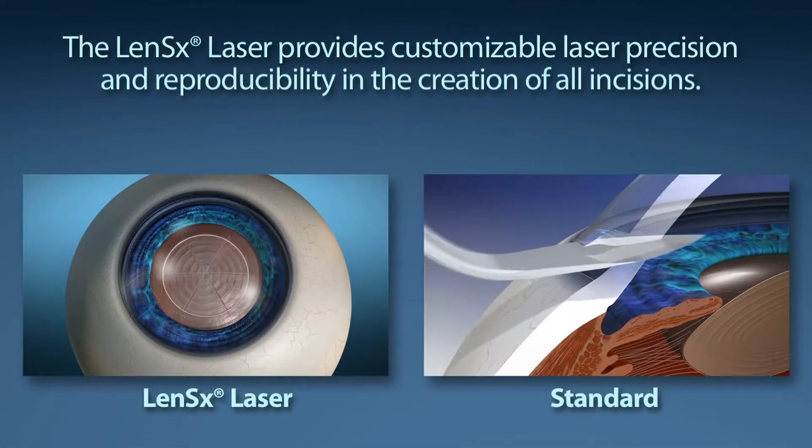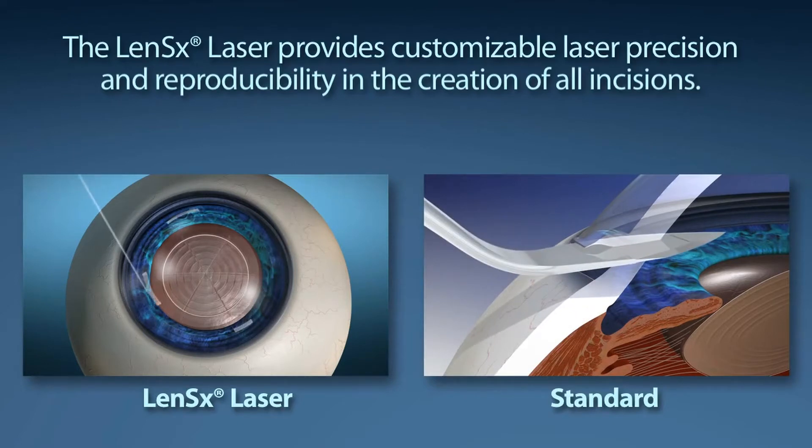This is a new technology. The laser performs certain steps of the surgery that we would traditionally do by hand. Laser cataract surgery has certain advantages over traditional manual cataract surgery. It makes for a faster, easier surgery for the surgeon.